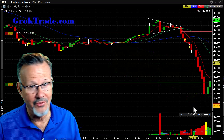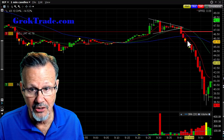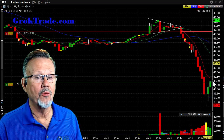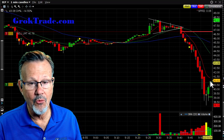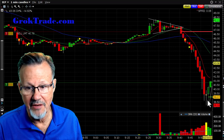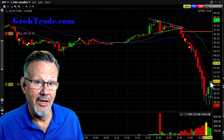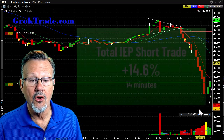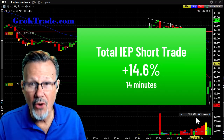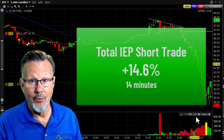Let's review this first extraordinary trade. Symmetrical triangle, it started to fall, I got in short. I had no idea it would continue like this — all I did was manage my stop all the way down. We had possible capitulation, I took out my partial, and it ran back up but didn't even get back above the 8 EMA. This total trade was 14.6% in just 14 minutes.